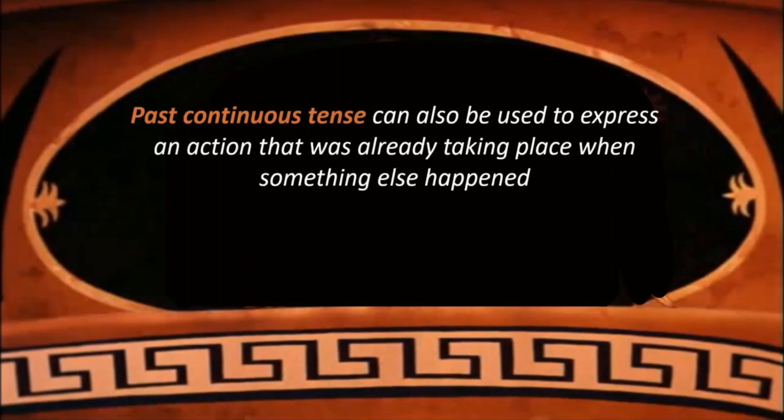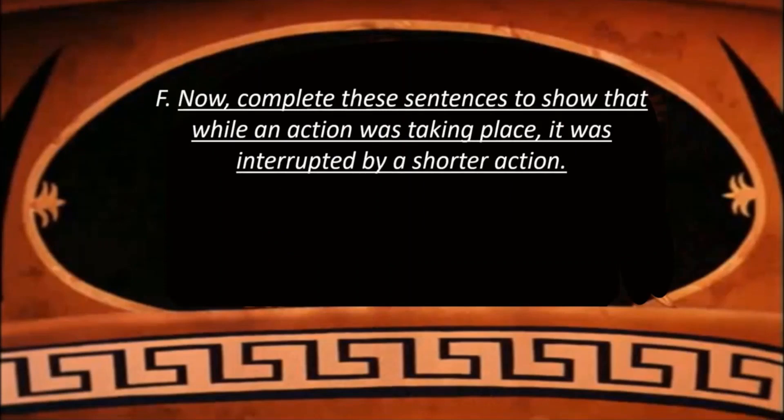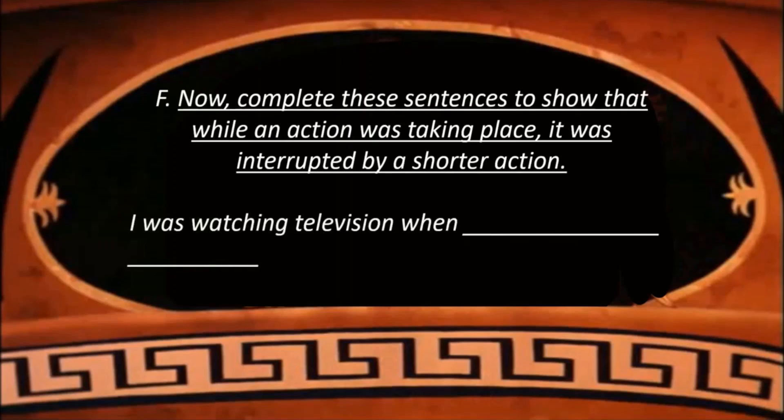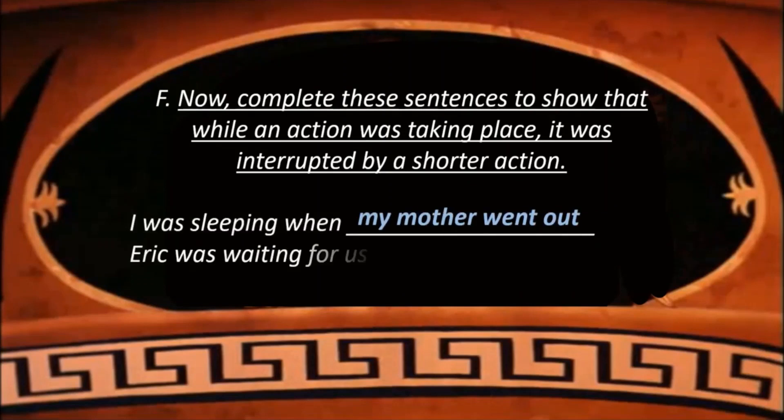Past continuous tense can also be used to express an action that was already taking place when something else happened. For example: Kamal was having dinner when he arrived. Now we have to complete sentences to show that while an action was taking place, it was interrupted — meaning stopped for a while — by a shorter action. For example: I was watching television when my father entered the room. Gayatri was writing a letter when she heard a loud noise. I was sleeping when my mother went out. Eric was waiting for us when the bus arrived. Similarly, there are many more sentences — fill in the answers and complete them.